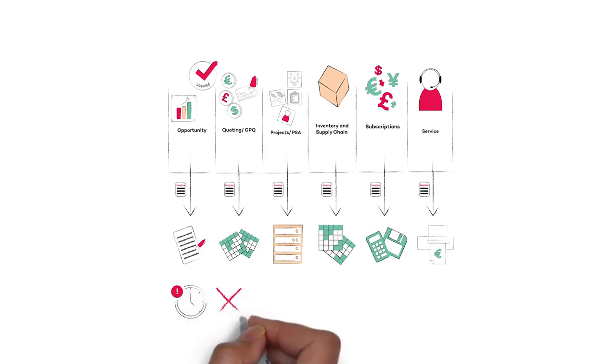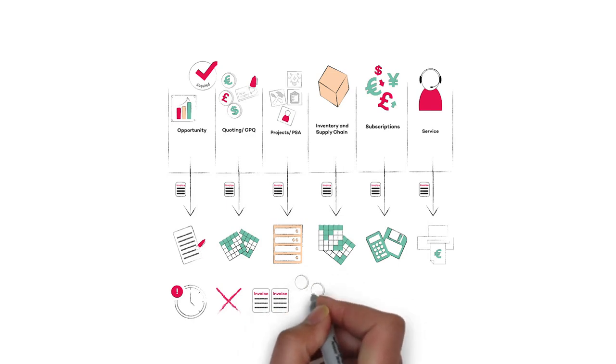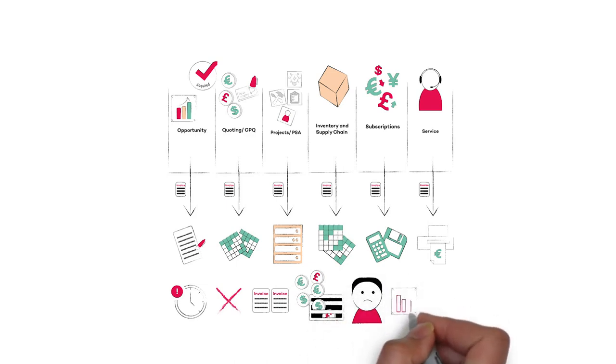Having all this data in a number of disjointed silos can result in a number of problems. There may be delays, errors and duplications in raising invoices, all of which can damage a company's cash flow. There may be omissions as bills get overlooked, resulting in debt write-offs. It can also mean poor customer service, which ultimately leads to greater customer churn and reduced renewal rates. And of course, it's difficult to get decent management information or a realistic audit trail out of such a manual and error-prone mish-mash of technology.